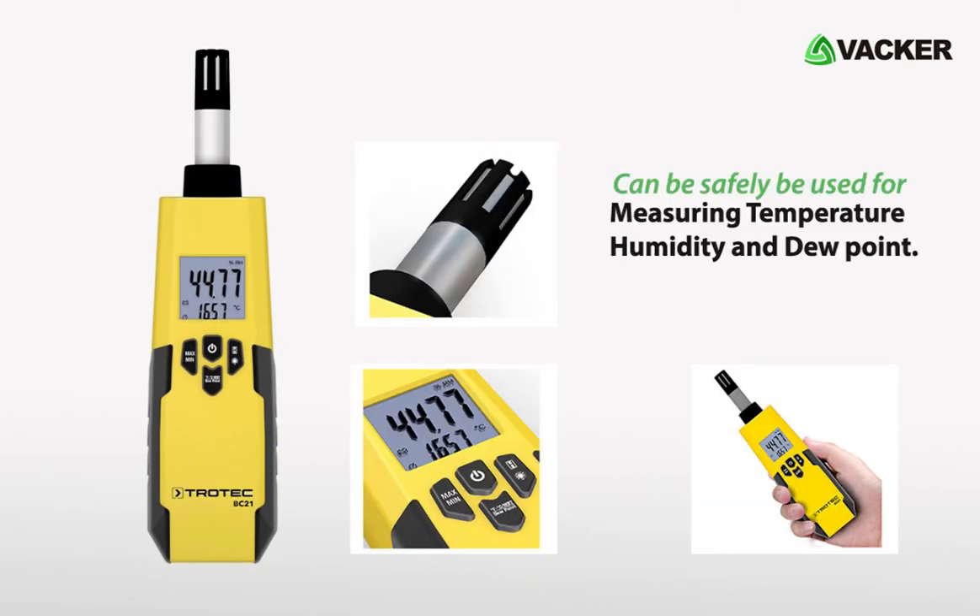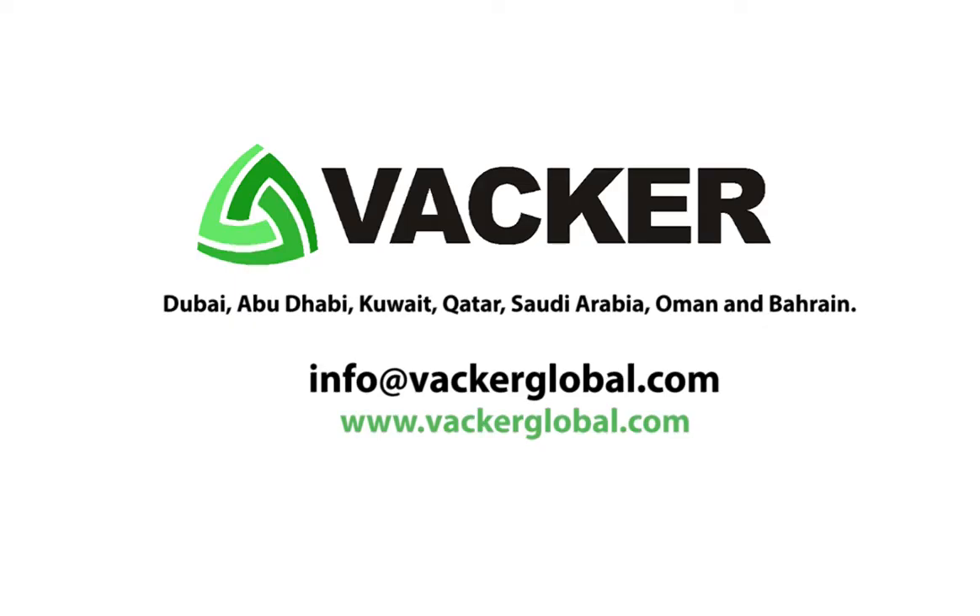The thermohygrometer is a reliable device and can safely be used for measuring temperature, humidity, and dew point. Thermohygrometers are supplied by Vacker Global in Dubai, Abu Dhabi, Kuwait, Qatar, Saudi Arabia, Oman, and Bahrain.